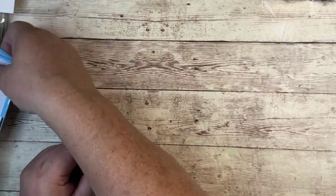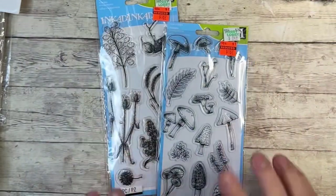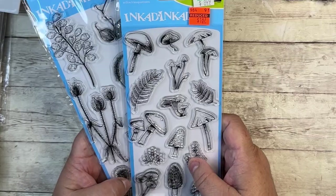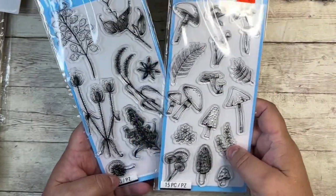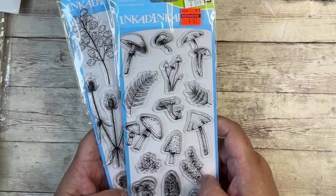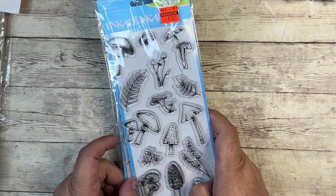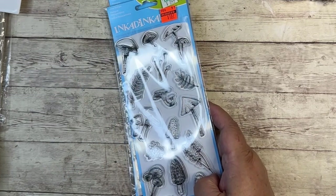They had a bunch of wood stamps on clearance as well as regular photopolymer stamps. These are from Inkadinkadoo, and I just happened to like the foliage look on these — that's the only reason I picked them. $1.87 a piece, and there were several different sets on clearance. They also had a bunch of stickers going on clearance, and I want to say some paper as well, but they were still working on that section and I had to leave.